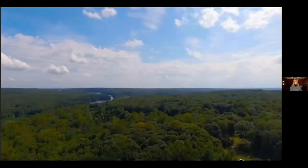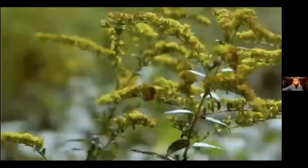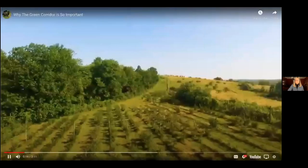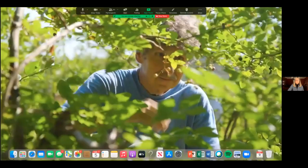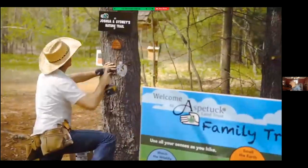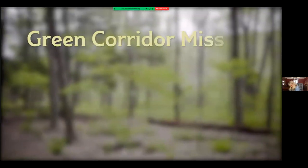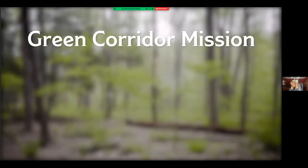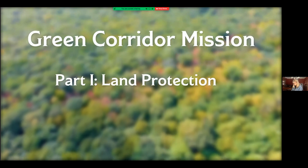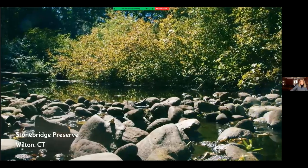Imagine a Fairfield County where the beauty of our land is preserved, where birds and insects flourish and natural species thrive, where people have more preserved lands to enjoy, drinking water is pure and flooding is diminished. Here at Aspatuck Land Trust, we are making this happen and encouraging others to support our green corridor mission. Part one of the green corridor is protecting land.